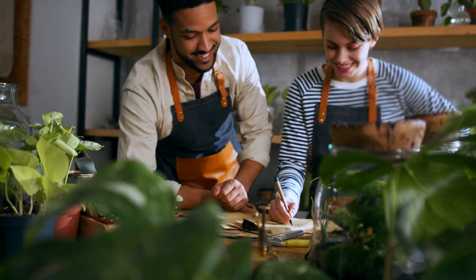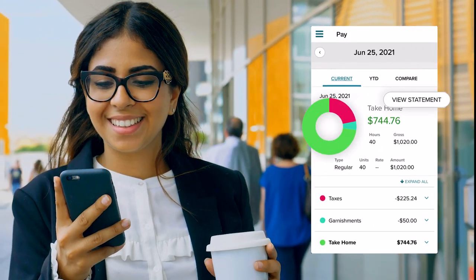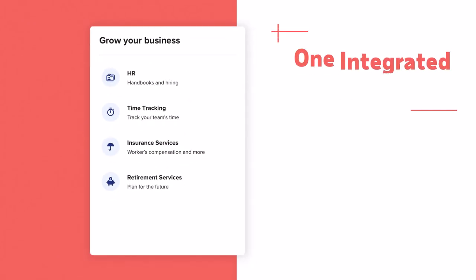Your people are your business. Give them a convenient mobile app for any time access to their pay, benefits and time-tracking information.